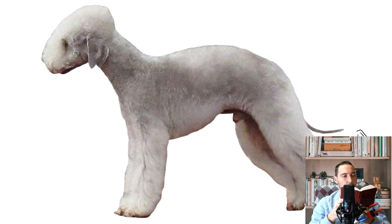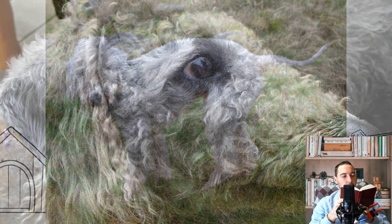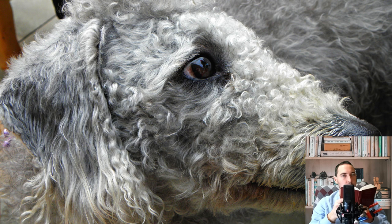The Bedlington Terrier is a breed of small dog named after the mining town of Bedlington, Northumberland, in northeast England. Originally bred to hunt, the Bedlington Terrier has since been used in dog racing, numerous dog sports, as well as in confirmation shows, and is a companion dog. It is closely related to the Dandy Dinmont Terrier, Whippet, and Otterhound.